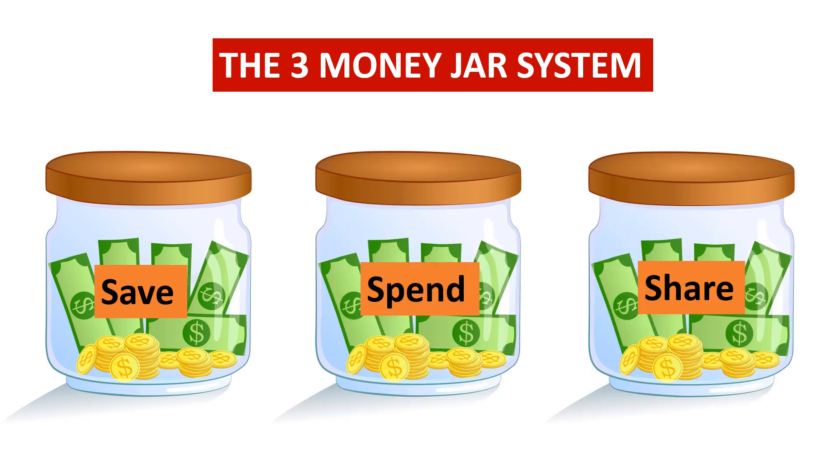One jar for saving, one jar for spending, and one jar for sharing. So let's look at each of these jars and see what each one is for.